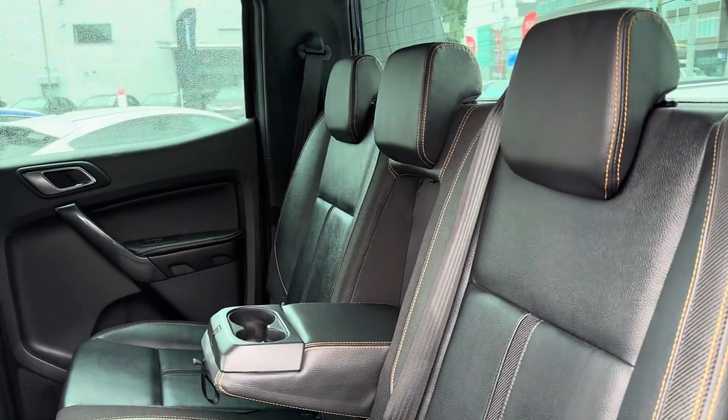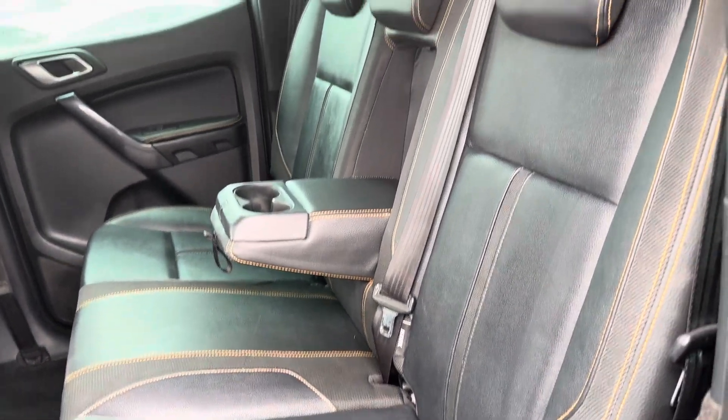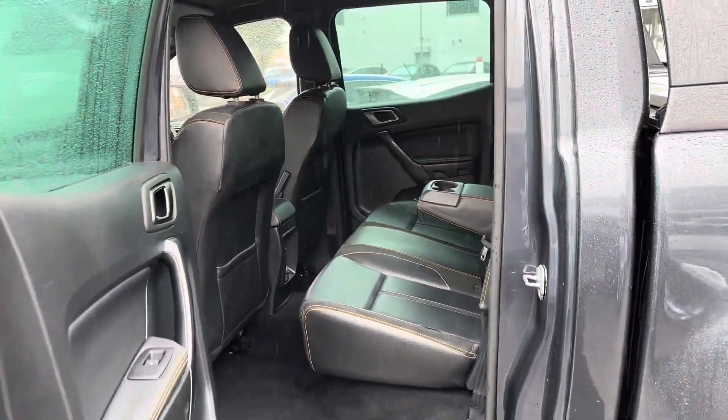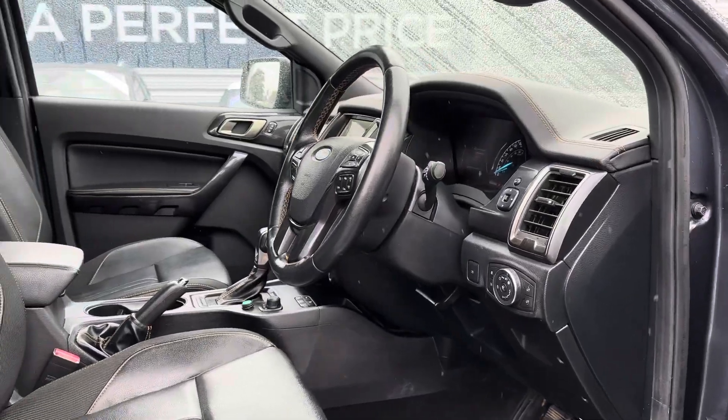Taking a look inside to the rear, you have your gorgeous part leather interior with the contrasting orange stitching. There are isofix points on the outer seats so you can easily fit a child seat into the vehicle. Up front you have your leather-wrapped multifunction steering wheel.